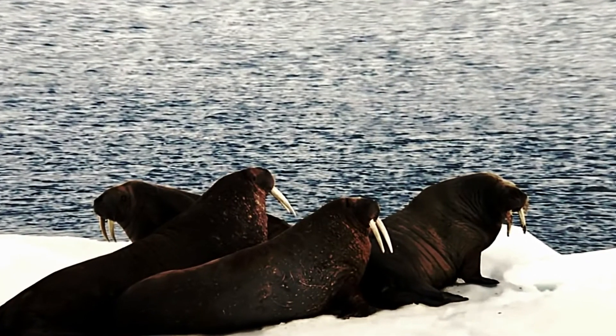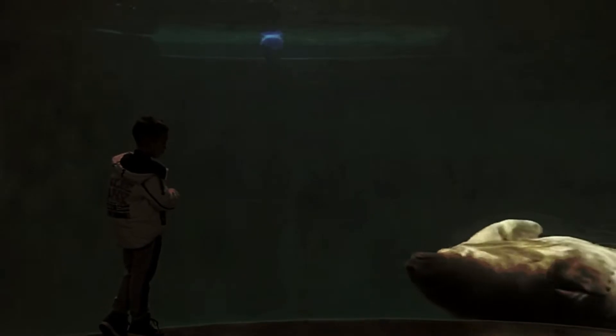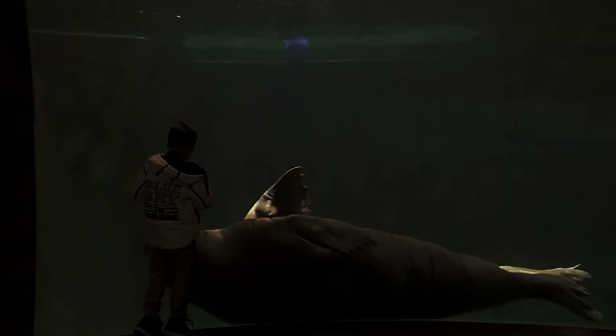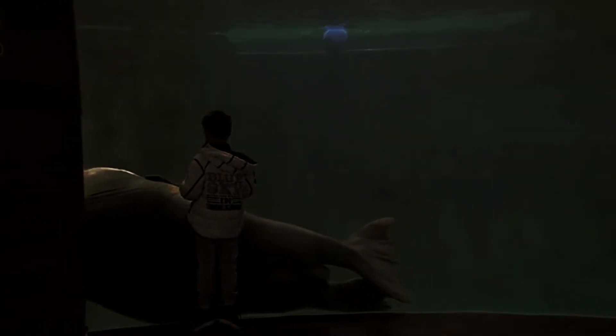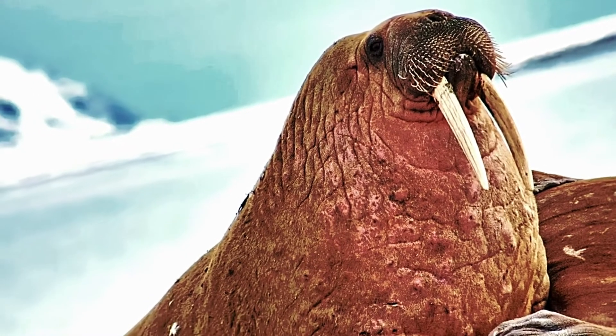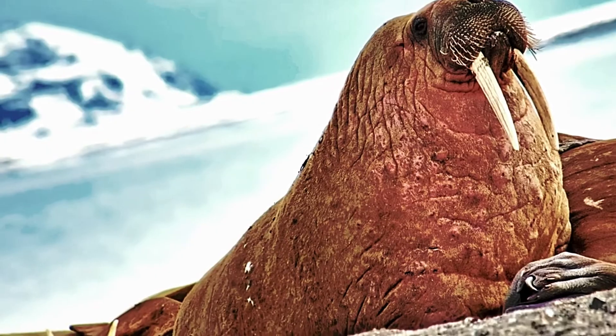Animals such as the walrus call the arctic ocean home. These huge creatures just love the icy water and can swim around for a long period of time. Walruses can survive in the arctic ocean because they store blubber under their skin. Walruses also have long teeth called tusks, which they use almost like arms to pull themselves up out of the water and onto the ice.